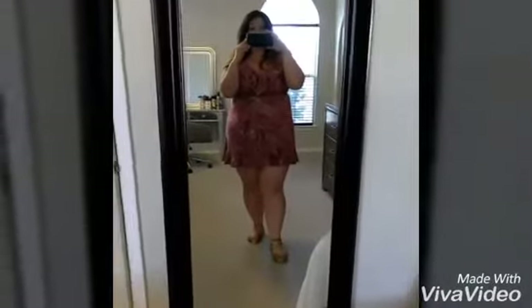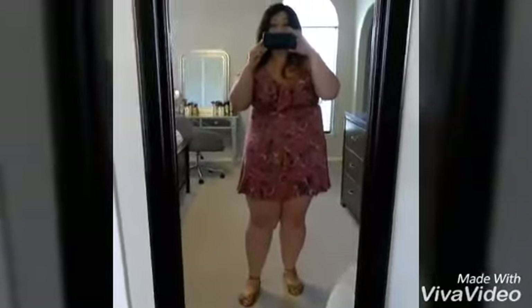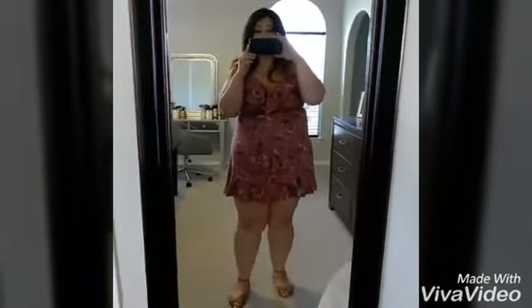My shoes are from Rue 21. I got them about two years ago for like three dollars and they're like a faux suede studded style. I love these shoes.